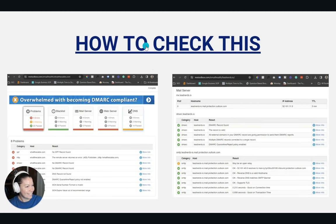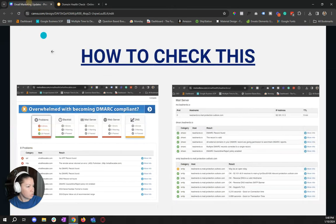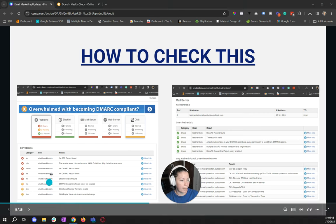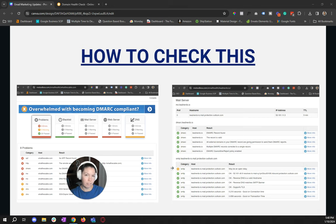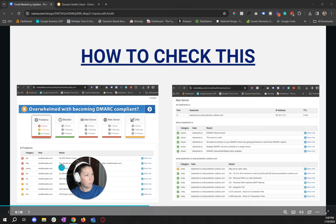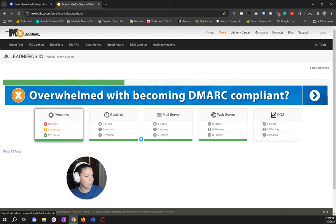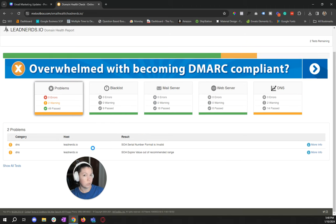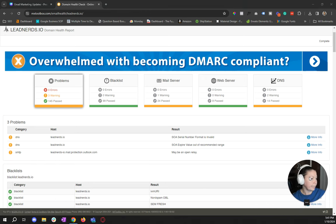How do you check this? I included a link: mxtoolbox.com/email-health. From here you can enter in your domain name and check your email health. I have examples of what bad email health looks like and what good email health looks like. I'm going to pull up my domain name right here so I can show you what you should look for, so you can see — does this apply to me? Did my tech person set this up correctly?